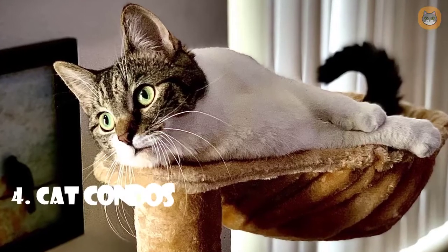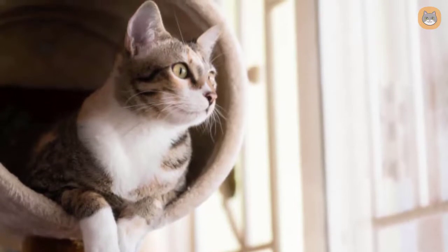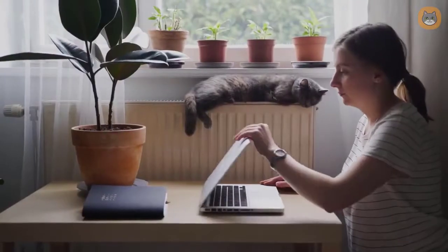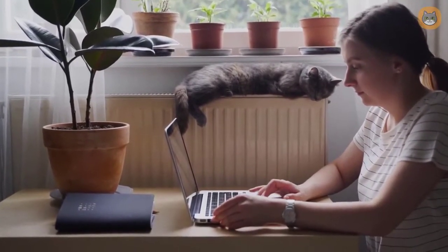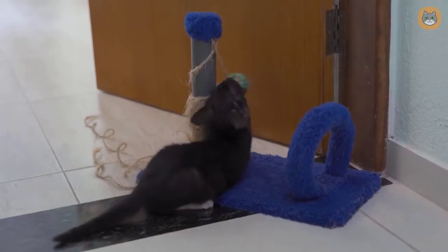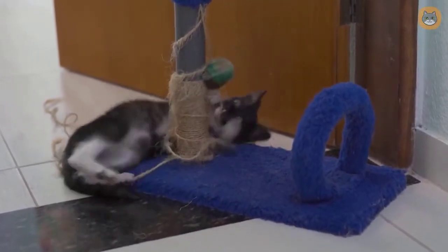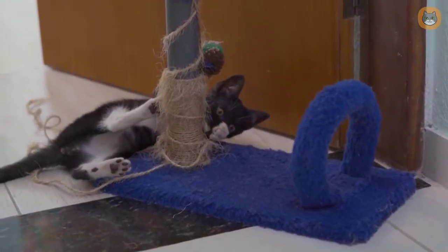Number four: cat condos. A cat condo is an excellent option for a multi-cat household. Multiple beds, levels, and even scratching posts are common in these condos. Cat condominiums are sometimes known as luxury cat trees or cat towers. These are substantial pieces of furniture, so make sure you have enough room to comfortably accommodate one. A cat condo provides an area to exercise, options for resting or relaxing, and a hiding place for shy cats. The disadvantage is the amount of space they take up, and the price is generally greater than other cat furniture.